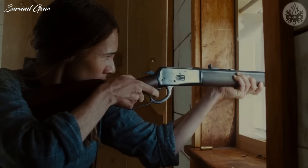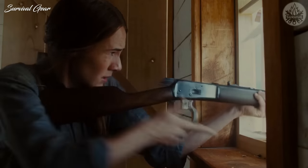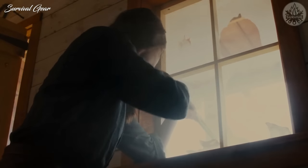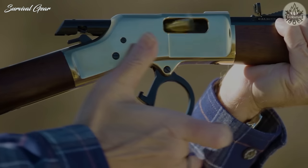Hi everyone, and welcome back to your favorite review channel. In this episode, we will present our picks for the best .357 Magnum lever-action rifles.